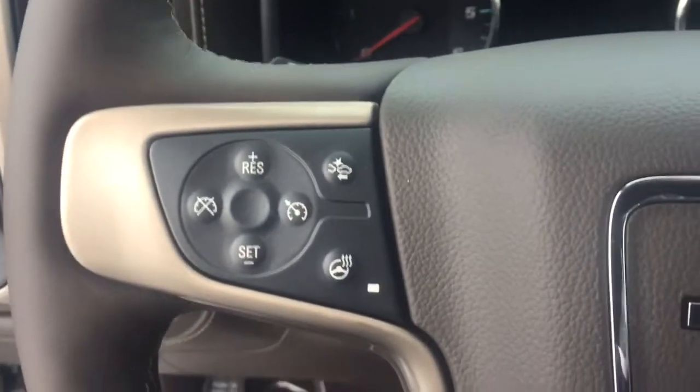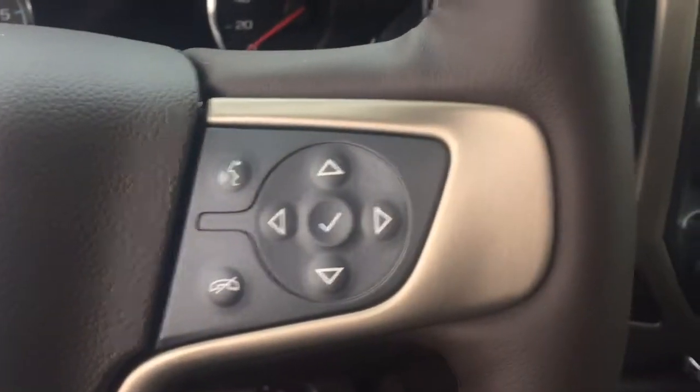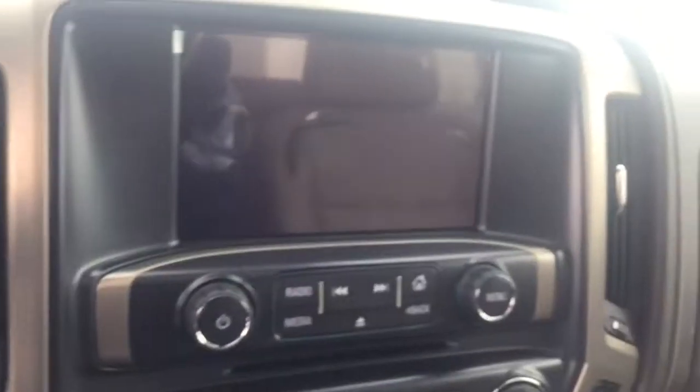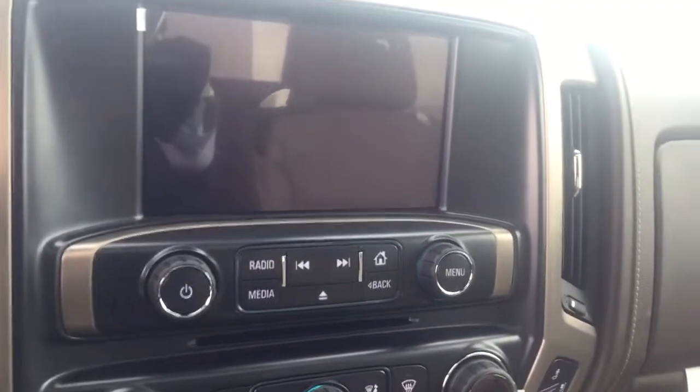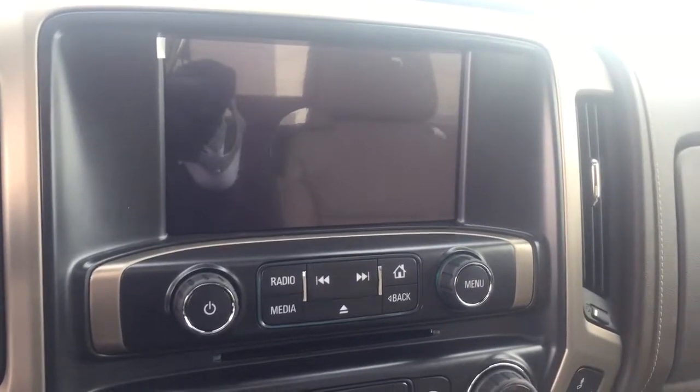On the steering wheel we have cruise control, forward collision alert, heated steering wheel, Bluetooth capability, media controls, screen display with AM FM radio, Sirius XM radio, rear vision backup camera, navigation, and CD player.